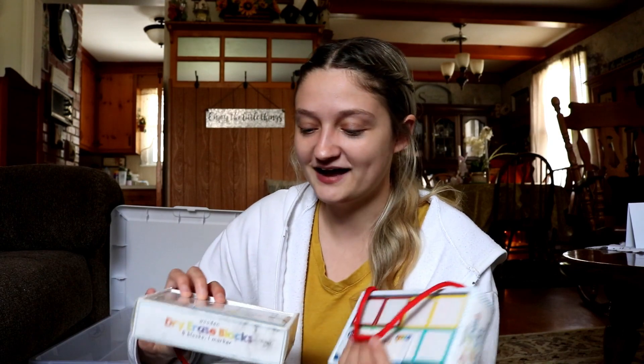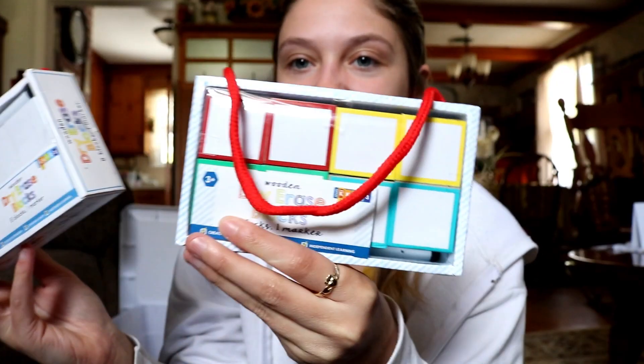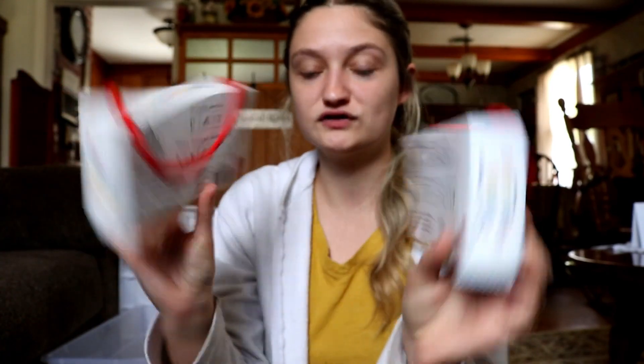Also from the Target Dollar Spot I have these two packs of dry erase blocks. The possibilities are endless. One set is plain and the other has a colorful outline, but basically the same thing. These are originally $3 but I got them on clearance for probably $0.90.